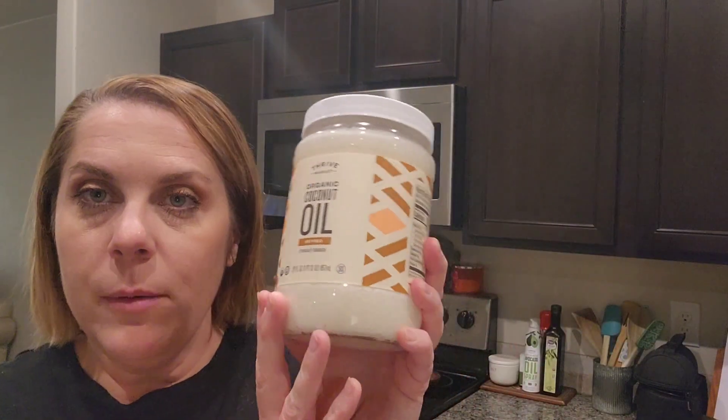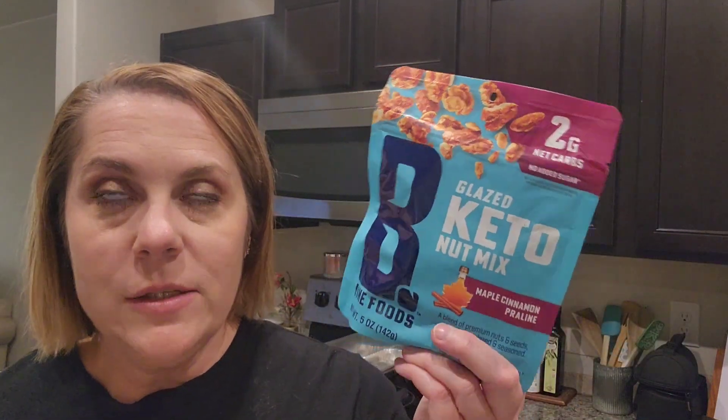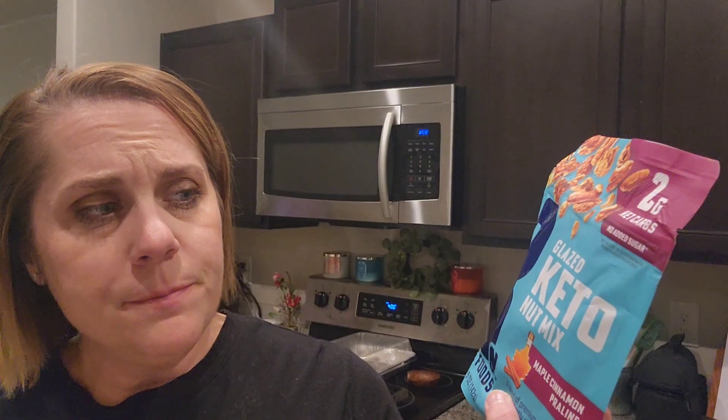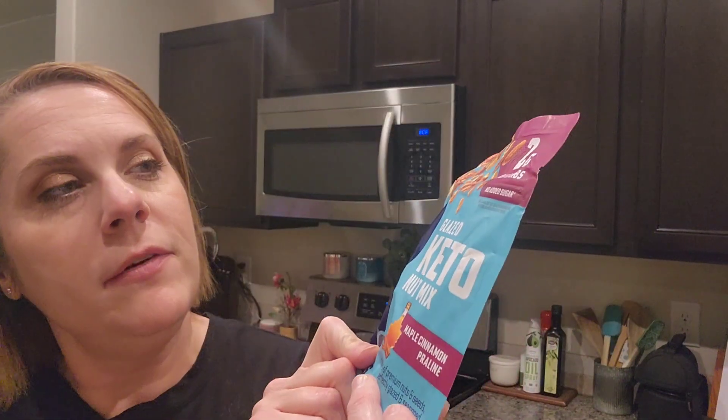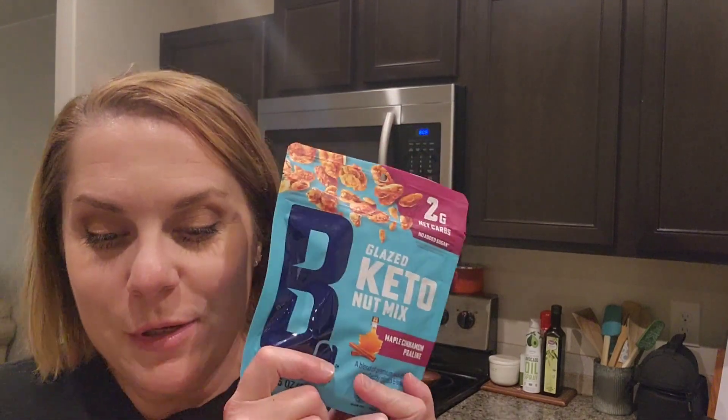I got some Thrive Market organic coconut oil, which is something I use often in various different types of recipes. Another keto snack mix that I love — I had this with my first order — is from Be Fine Foods in the maple cinnamon praline flavor. This is addictive; it's so, so good. I love that one.